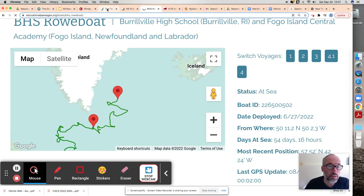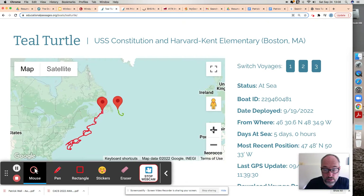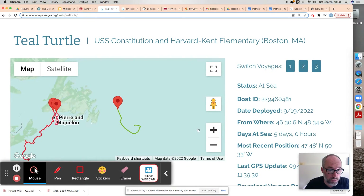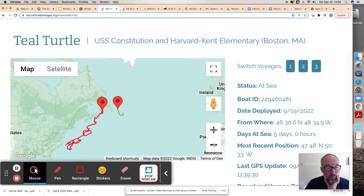Teal Turtle has finished its reload. It's tracked north significantly. The prevailing wind is usually westerly here, so that should send Teal Turtle towards Greenland. You can just see the southern tip of Greenland there — that's where Labrador gets all their icebergs from.